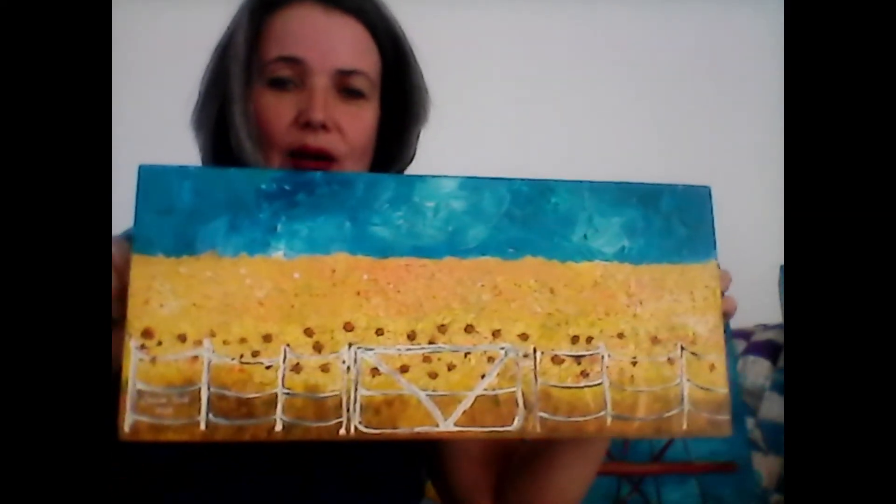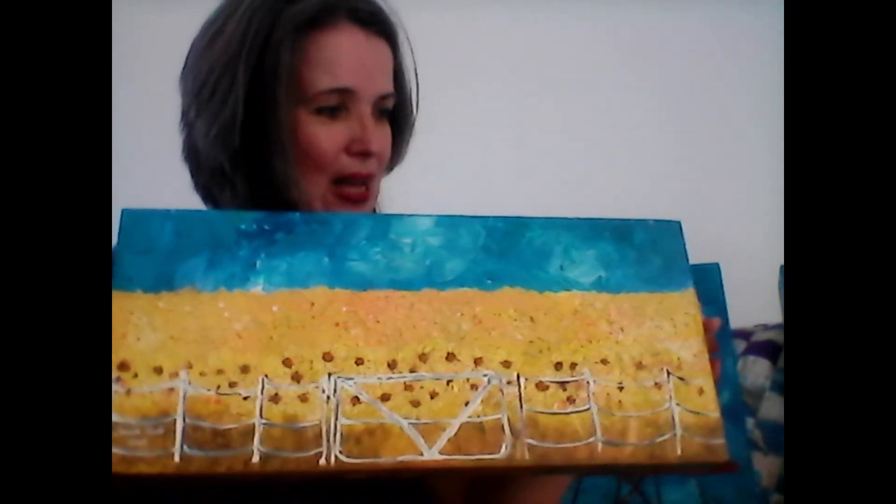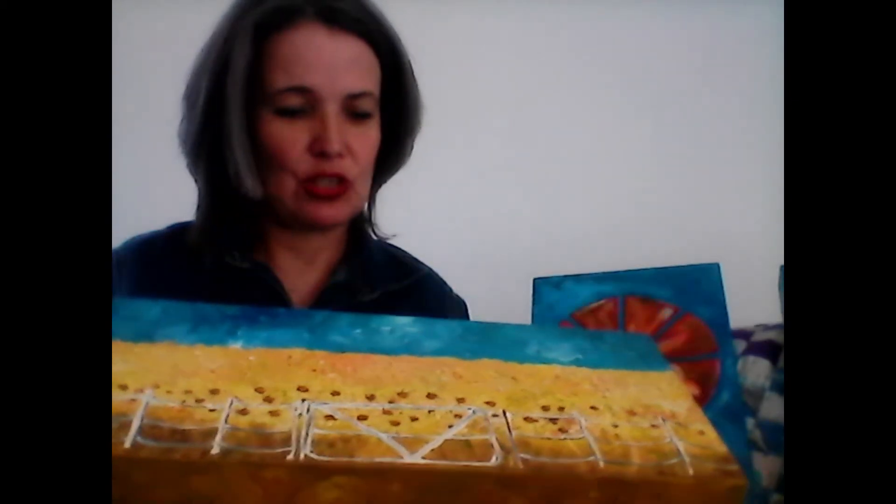I decided I'm going to make an extra one for her, which is a lovely yellow and blue one — also a sunflower field, because she loves sunflowers. And I'm going to bless her with this one. I'm sure she will love it.